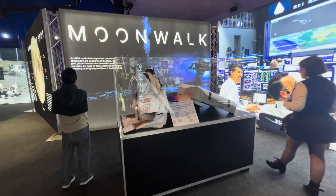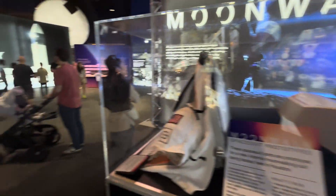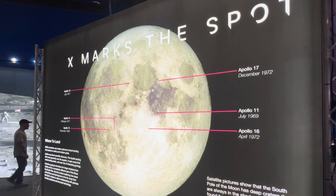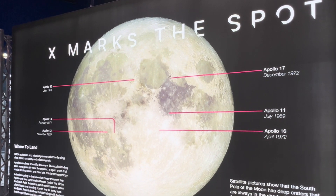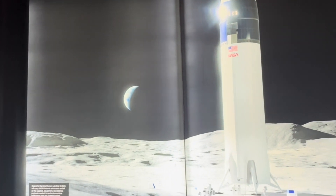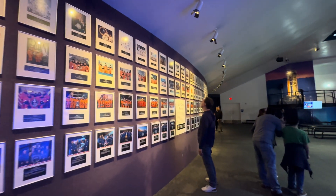This is the new spacecraft they're going to use for the Artemis missions. These are the locations from previous explorations where they landed on the moon. And these are all the astronauts — the NASA crew.